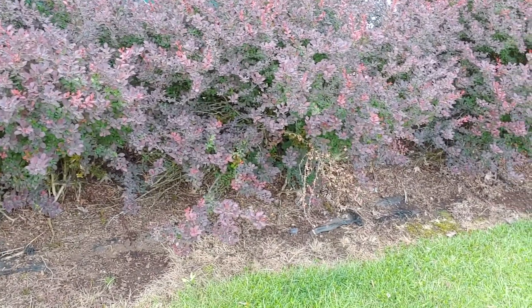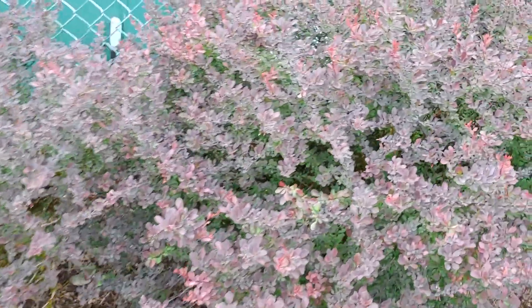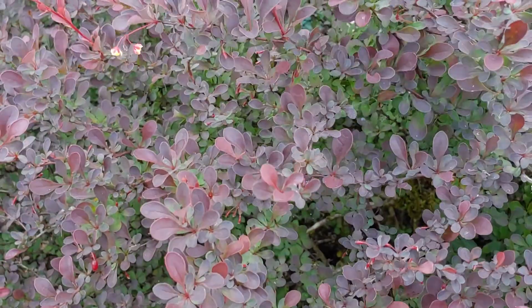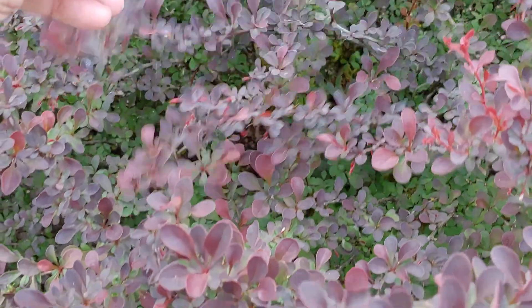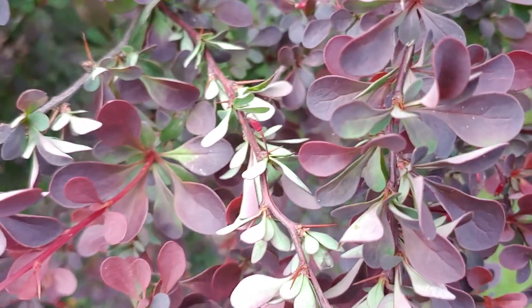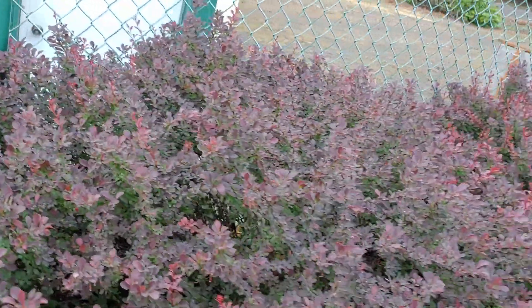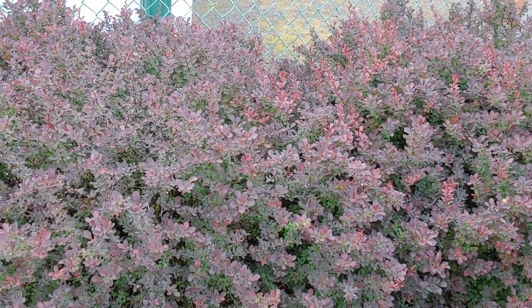These are the best security bushes ever. You plant these under your window and no one will go creeping around — no one. The thorns on this thing will poke you to death. You can't see the thorns, but see that thorn right there? No one can come through these bushes unless they've got leather on. It'd be nice to dig these up and plant them where creepers go.